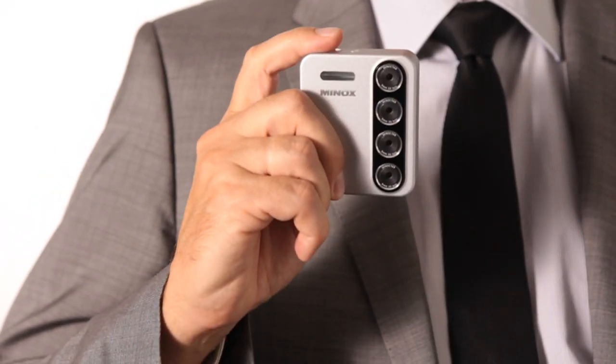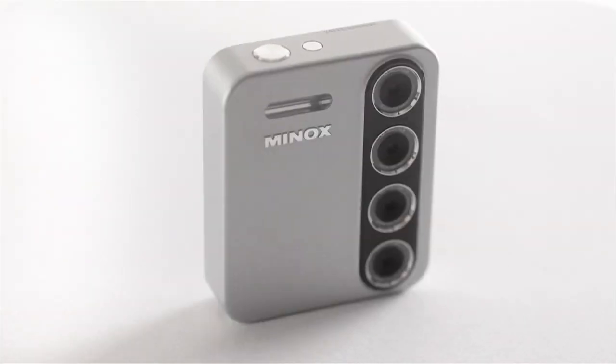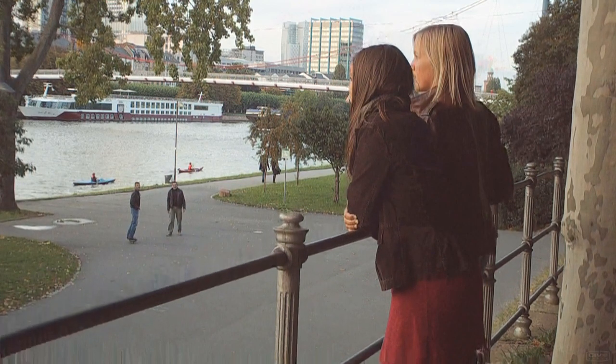As a German brand of tradition and optics specialist, Minox opens up new niches in the digital photography market. The Minox PX3D is a camera that breaks down the previous barriers to reveal a new dimension in photography. It fulfills our desire to capture reality and render images like reality itself.